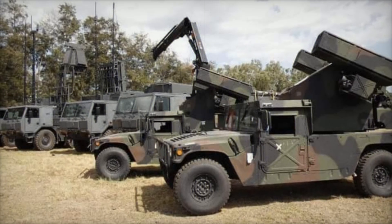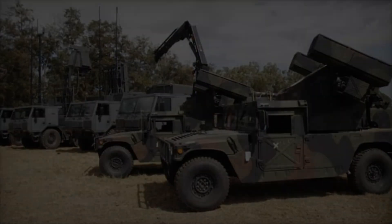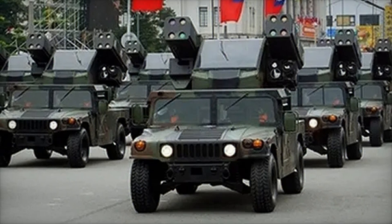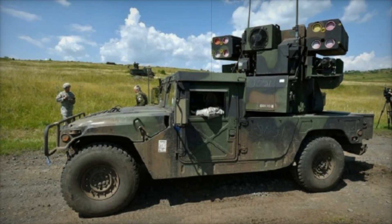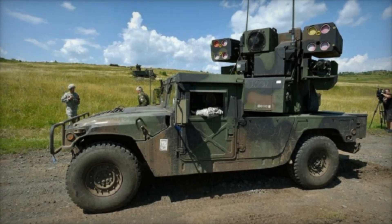The Avenger's role in air defense is crucial, especially in scenarios where fast responses are necessary. Its mobility allows it to be deployed quickly to different locations, creating a protective shield over troops or strategic areas. Whether rolling through rough terrains or guarding a base, the Avenger is always ready.